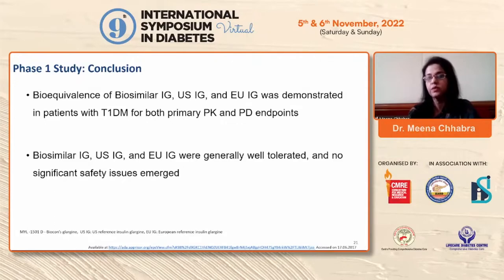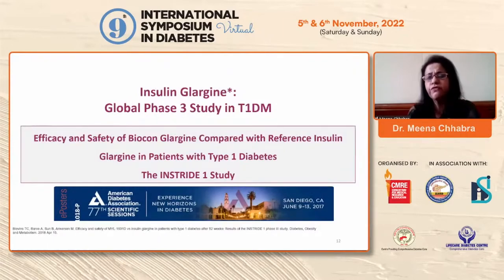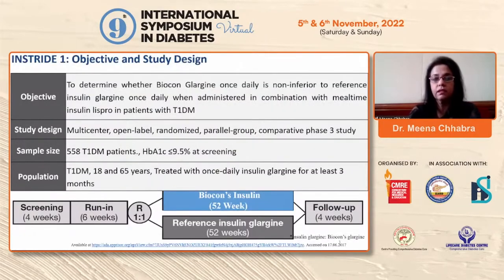InStride 1 was a non-inferiority study comparing efficacy and safety of Biocon's insulin glargine with reference insulin glargine in Type 1 diabetes patients — a global Phase 3 study. The goal was to compare the efficacy of Biocon's glargine versus the gold standard Lantus. InStride 1 was a multi-centric, open-label, randomized, parallel-group trial.